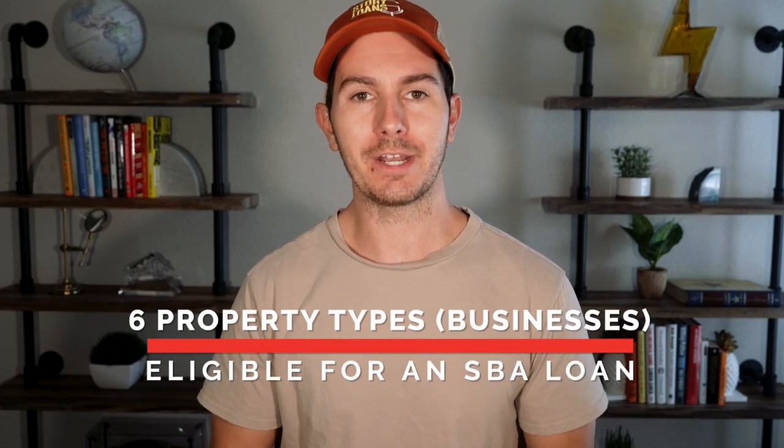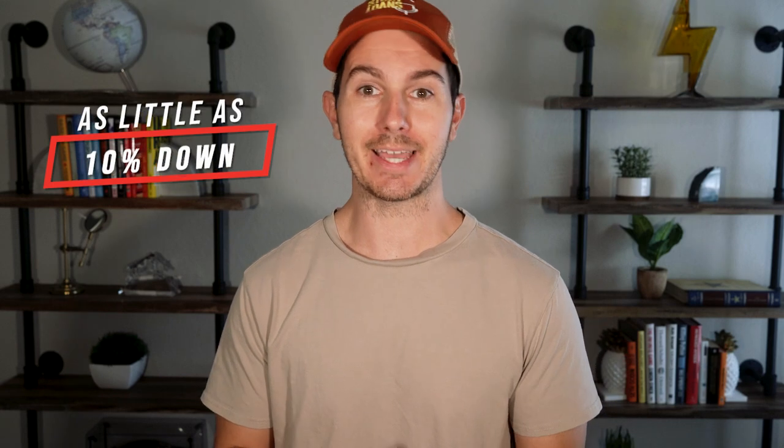In this video I'm going to share six different property types that are also businesses that you can acquire with an SBA 7A loan. Now, why does this even matter? Why is being able to buy a property with an SBA 7A loan beneficial? The SBA 7A loan allows you to acquire these specific properties with as little as 10% down — much less than if you were going to buy an apartment building, for example — and it's more profitable if you do it right.